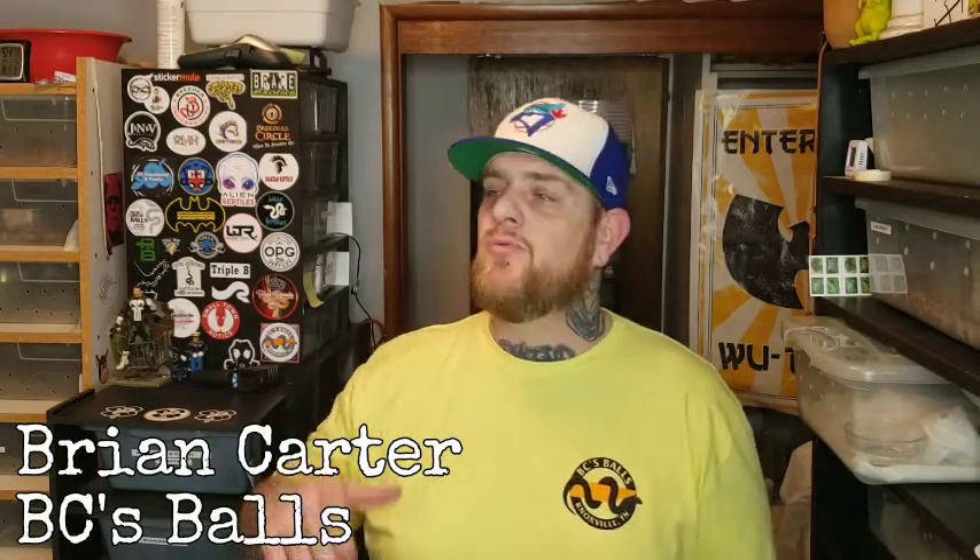Thank you so much for coming back to the channel. Today I really did learn how important it is to have an ultrasound machine — if not one for yourself, a friend with one. Our friend Brian Carter from BC Balls came by and really helped us out by ultrasounding a couple of girls. I took some video of us in the room doing it. I'm gonna show you guys that, speed it up a little bit.